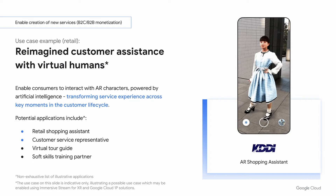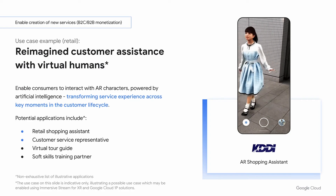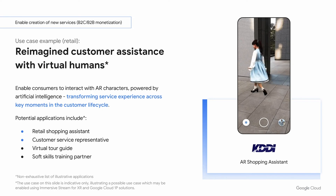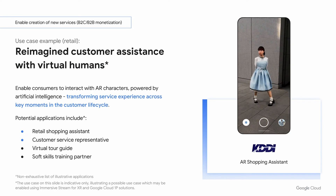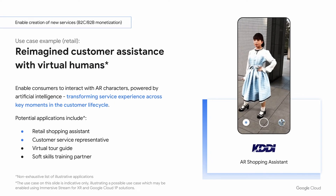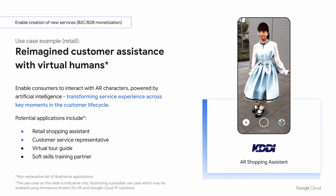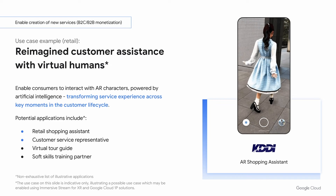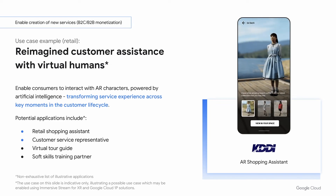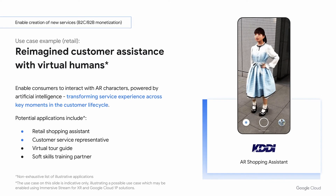Creating experiences containing virtual humans can enable you to build experiences where previously only a real human could help. In retail, this includes having shopping assistants help you find products and sizes. In customer service, this puts a face on chatbots created using artificial intelligence for customers to interact with, or for customer service reps to practice soft skills with.